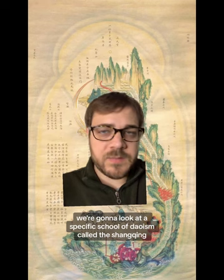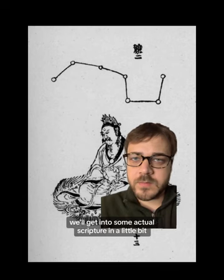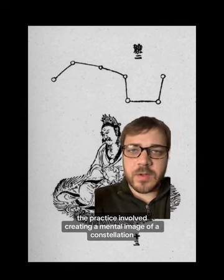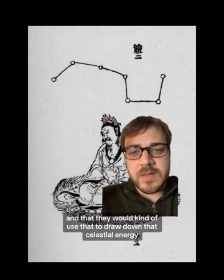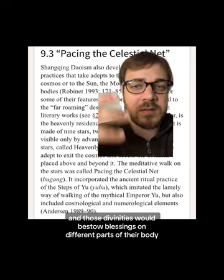We're going to look at a specific school of Taoism called the Shang Qing, or the Upper Clarity, created by a Taoist mystic around 370 AD who had a series of meditative visions received from Taoist deities. I want to talk about one of these specific practices called pacing the celestial net. The practice involved creating a mental image of a constellation such as the Big Dipper to draw down celestial energy. By drawing out these different primal energies, they would be able to connect with the divinities, and those divinities would bestow blessings on different parts of their body.